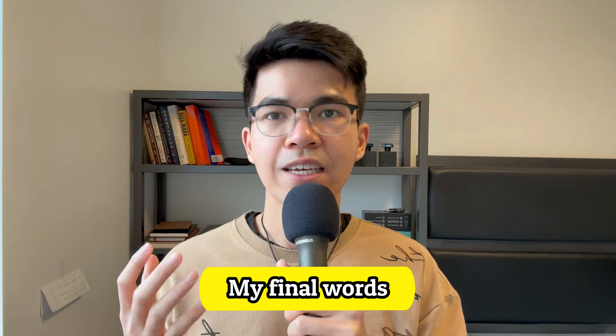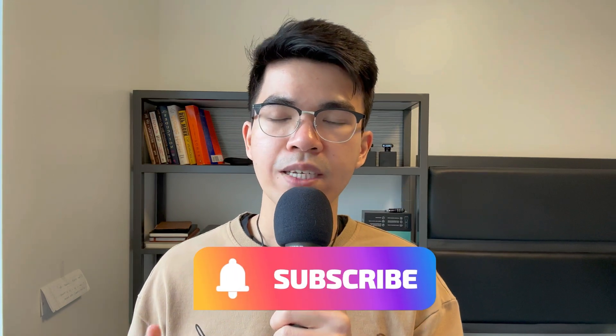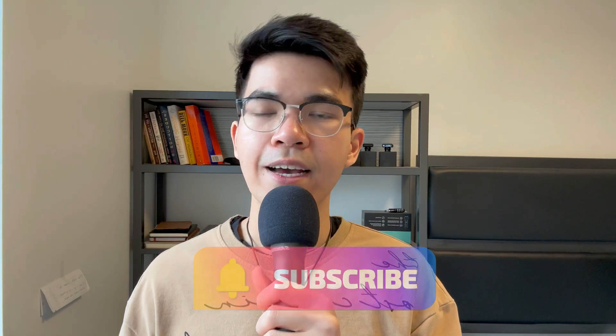That's it for this video. I hope you enjoyed it. If you liked the video, please like and subscribe — that supports the channel a lot. I will see you in the next video.